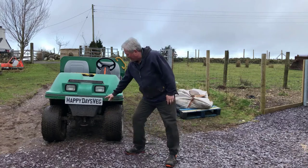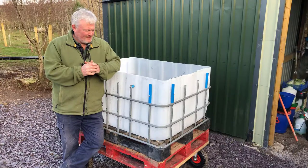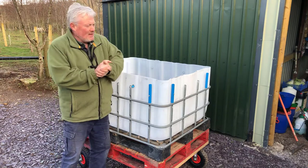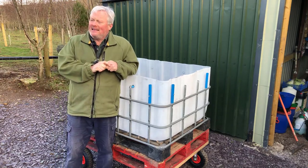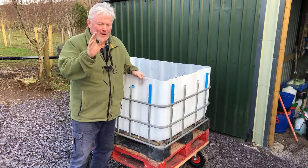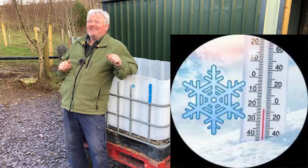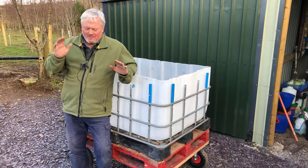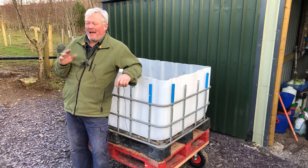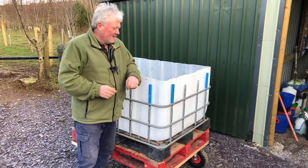Welcome to February here at Happy Days Veg. Afternoon folks, only me again - Sean from Happy Days Veg. It is Friday the 4th of February, I think, I know it's 2022 for sure. You find me here on what can only be described as a very cold day today. I'm still feeling the effects of this cold I've had, a bit of flu or whatever it was, so you'll have to excuse me if I'm sniffling and sounding a bit bunged up.